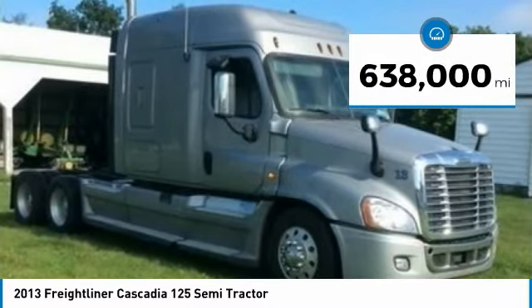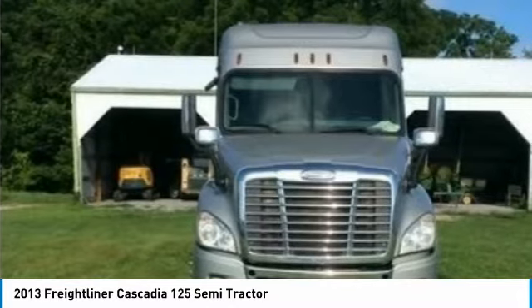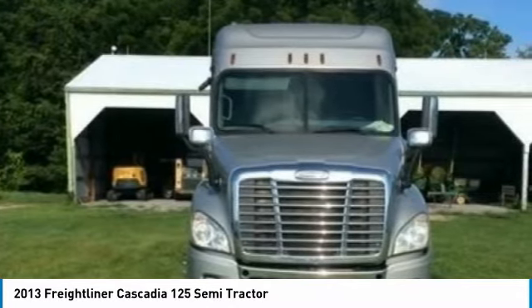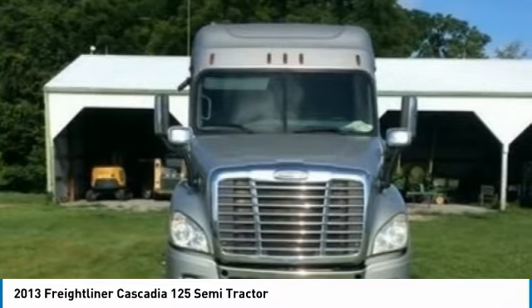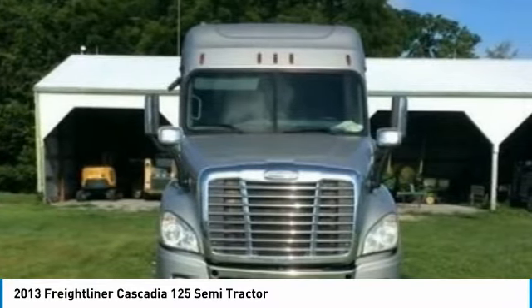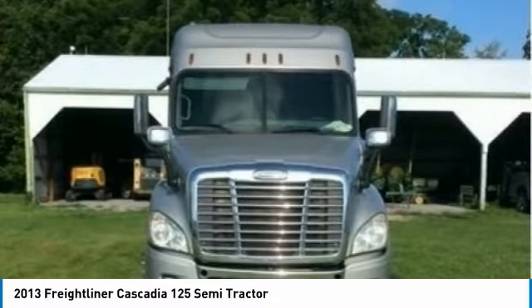This dependable semi-tractor is powered by a strong Detroit 15i diesel engine that is mated with a 10-speed manual transmission that offers an impressive 505 horsepower. This 2013 Freightliner Cascadia 125 Semi-Tractor comes with great options and features that are perfect for any hard-working individual.